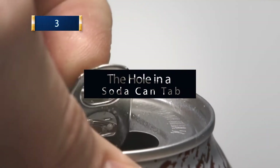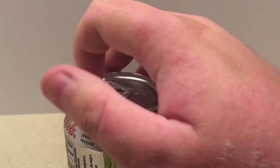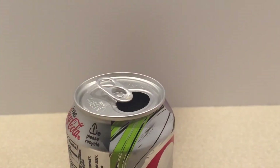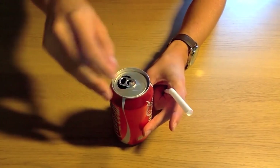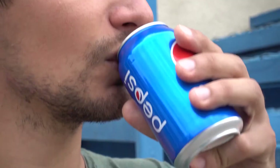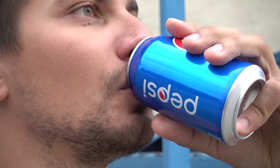3. The Hole in a Soda Can Tab. Although lately many companies don't use the two holes anymore in their soda can tab, a couple of years ago it was impossible to get a can without finding it. But what are these two weird holes for? Well, prepare to be amazed — if you open the soda and then turn the tab the other way around, it's a perfectly matched straw holder. If you're one of those who doesn't want to drink directly from the can, you'll find this hack especially helpful.